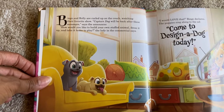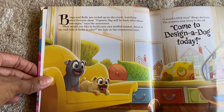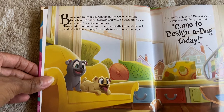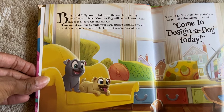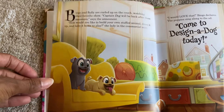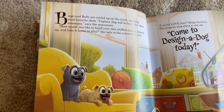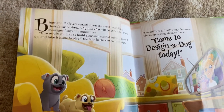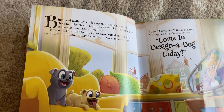Bingo and Rolly curled up on the couch watching their favorite show. 'Captain Dog will be back after these messages,' says the announcer. 'How would you like to build your own stuffed animal? Dress it up and take it home to play,' the lady in the commercial says. 'I would love that,' Bingo declares. The puppies sing along to the ad: 'Come to Design a Dog today!'